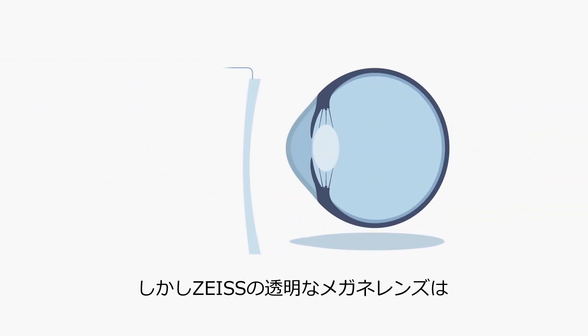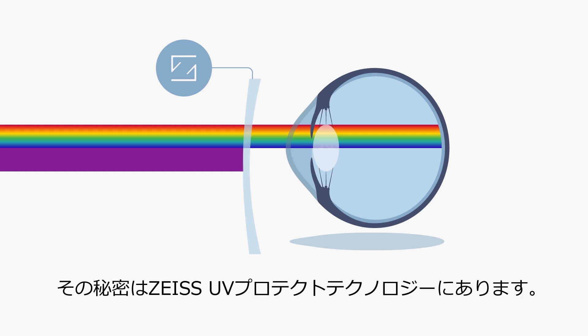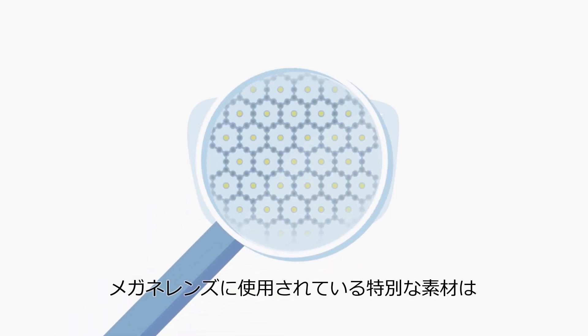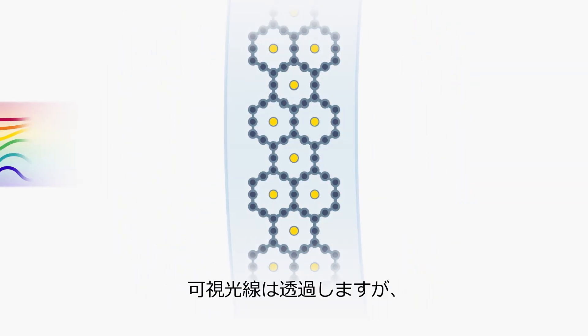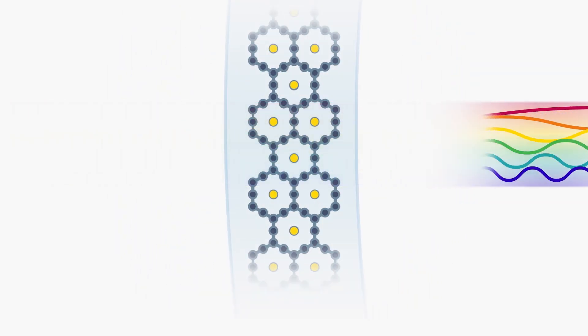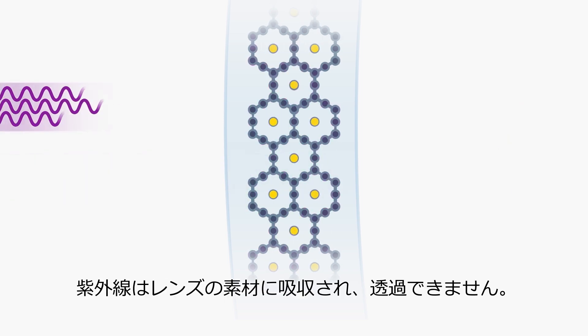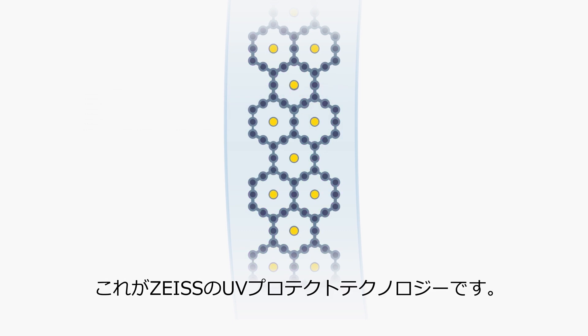But Zeiss has a solution to prevent that, so no UV radiation can reach the eye through the lens. The secret lies in the new Zeiss UV-Protect technology, which is integrated into the lens material. Visible light can pass through the molecule structure of the lens, but due to their higher energy levels, UV rays with shorter wavelengths will be absorbed by Zeiss UV-Protect technology.